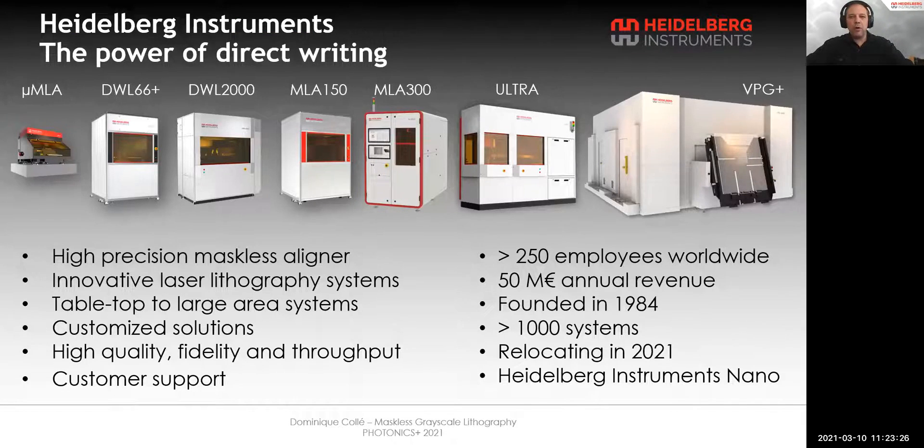We are a world leader in the production of innovative, high-precision maskless aligners and laser lithography systems. We have extensive know-how in developing customized photolithography solutions, with a focus on high-quality, high-fidelity, high-speed and high-precision patterning systems.